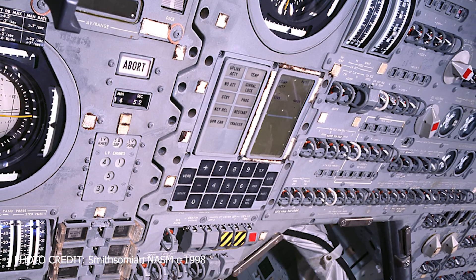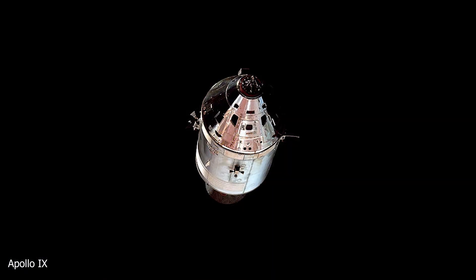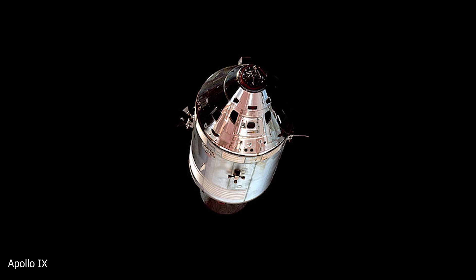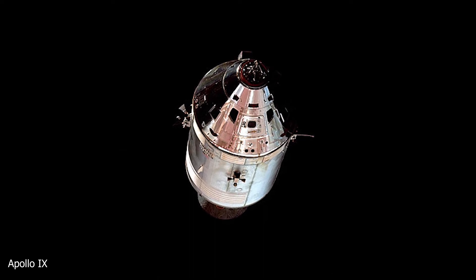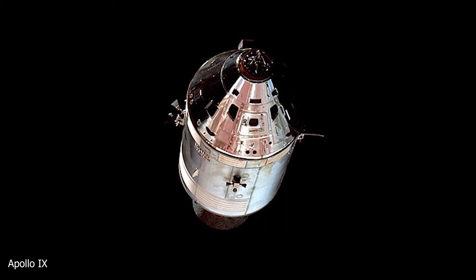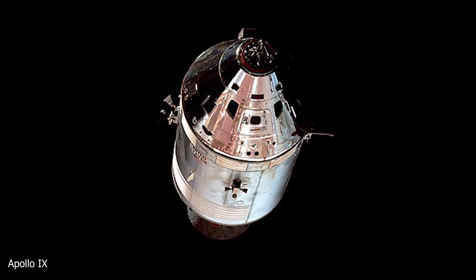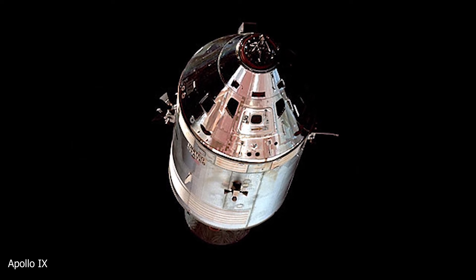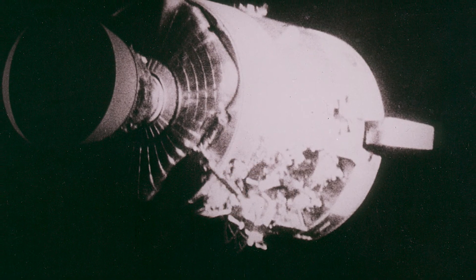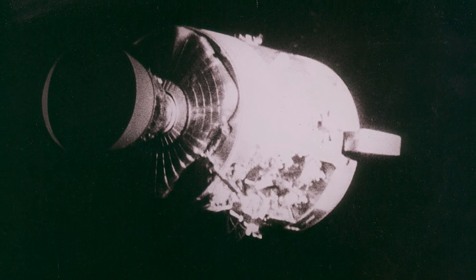First, the command module would have to be reactivated. Before they could return home, the crew would also have to jettison the damaged service module, as it was not designed to re-enter the Earth's atmosphere. What the astronauts saw when they released the service module shocked them all. Jim Lovell reported service module separation at 138 hours, 2 minutes, 8 seconds — one whole side of the spacecraft had blown out, the entire panel from the base to the engine, right by the high-gain antenna.